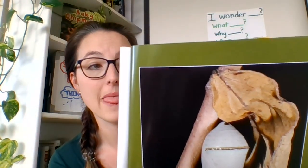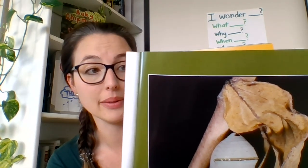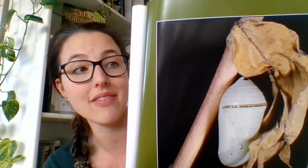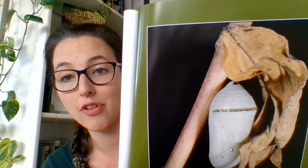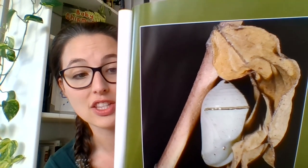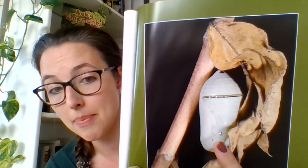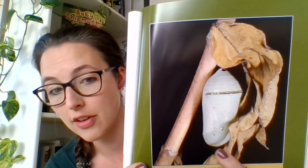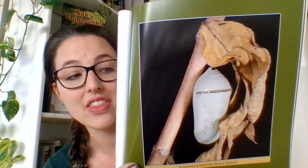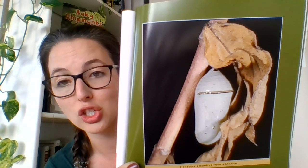A caterpillar eats lots of leaves. It grows bigger and bigger. After a few weeks, the caterpillar crawls onto a leaf and hangs upside down from the leaf. It then spins a hard shell around its body — that's called a chrysalis. This is a photograph of a chrysalis hanging from a branch. Inside the chrysalis, the caterpillar turns into a butterfly.